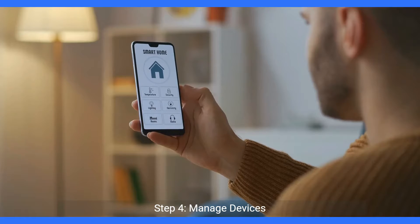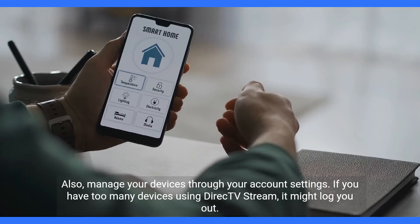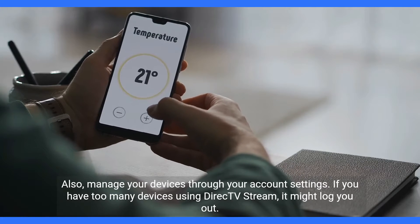Step 4, manage devices. Also, manage your devices through your account settings. If you have too many devices using DirecTV Stream, it might log you out.